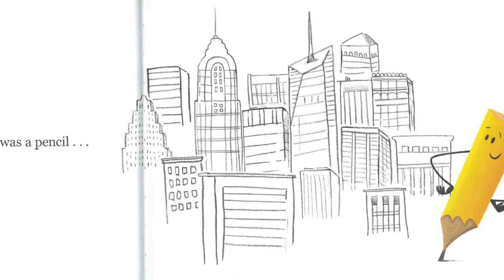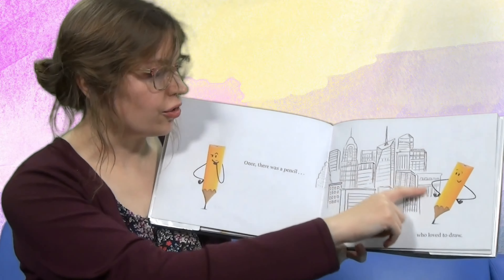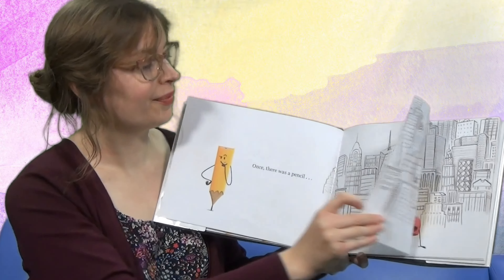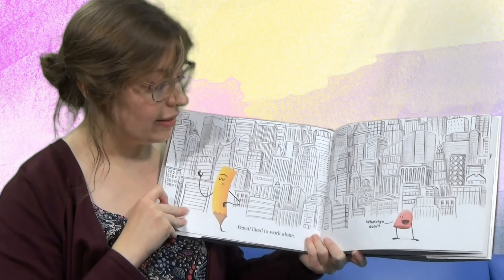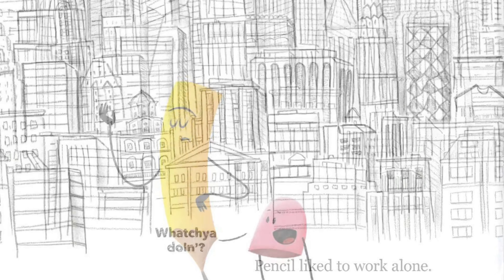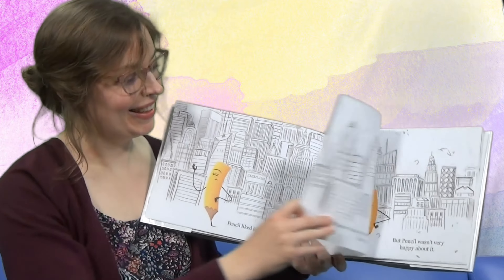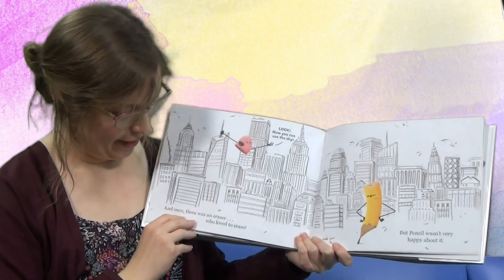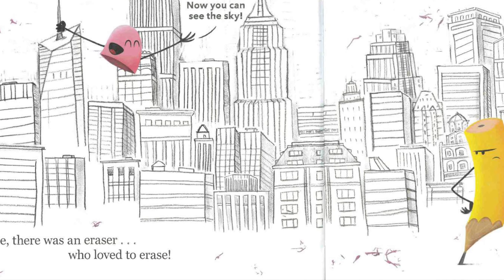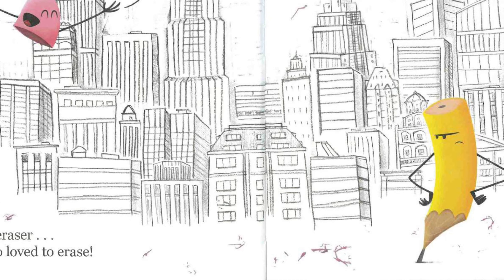Once there was a pencil who loved to draw. Wow, look at all the drawings that you made — so many buildings, right? I wonder who lives there. Pencil liked to work alone, but then — who's that? And once there was an eraser who loved to erase. Look, now you can see the sky. Was Pencil happy?